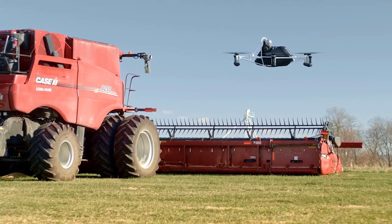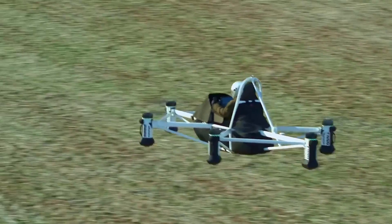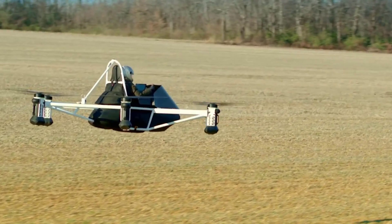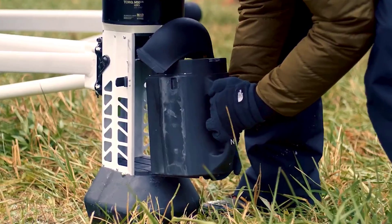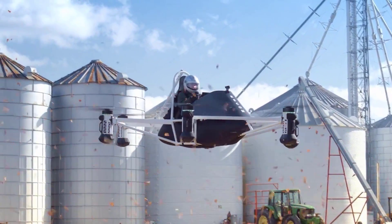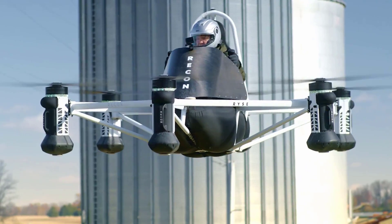Weighing less than 300 pounds, it can effortlessly navigate both land and water, making it highly adaptable. The Recon boasts an open cockpit, open frame fuselage, and six independent propulsion systems, each powered by a removable battery pack. These specially designed batteries are rechargeable, ensuring uninterrupted flights with the convenience of spare sets.